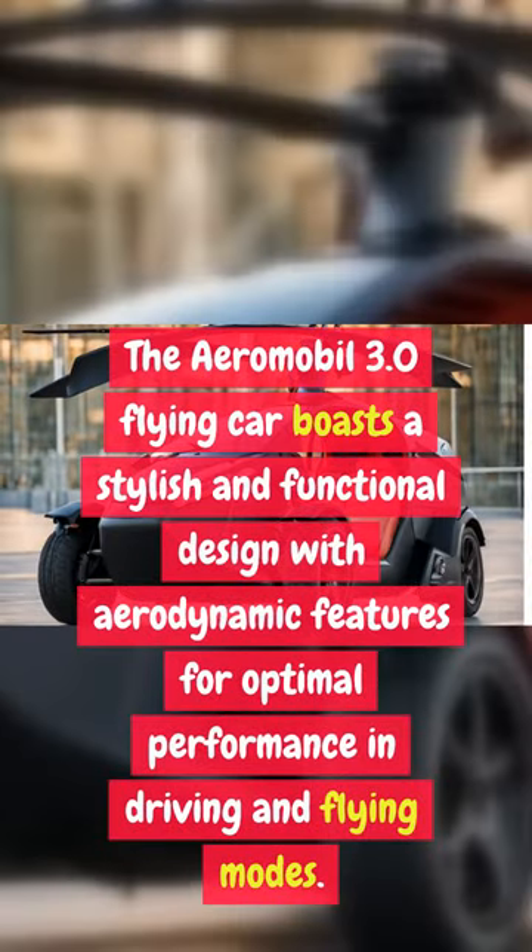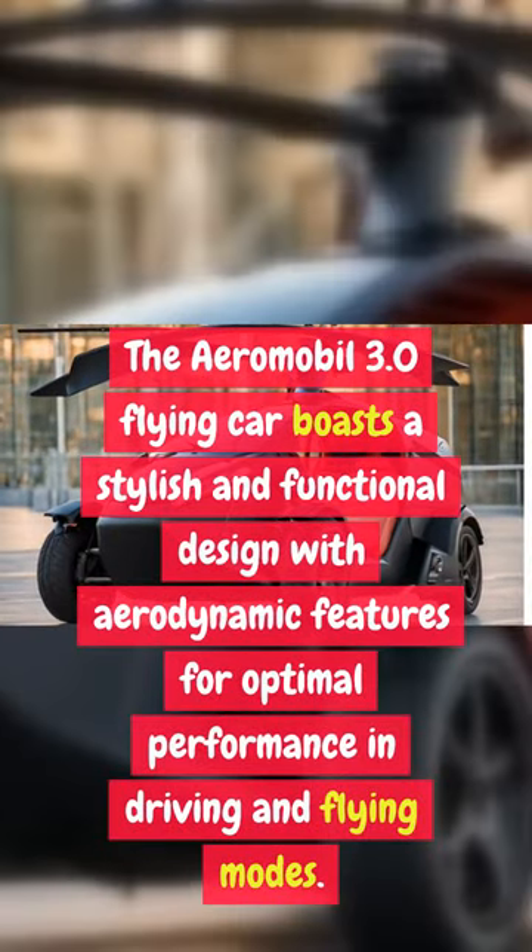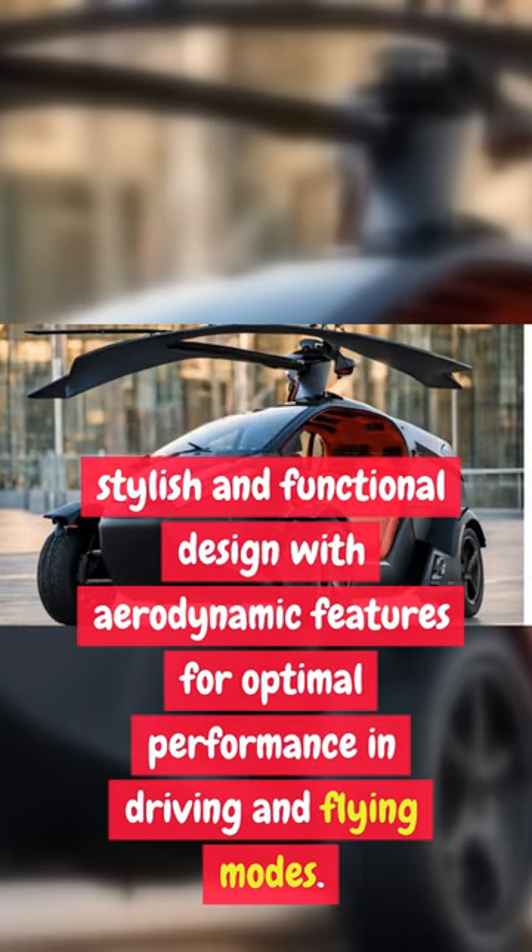The AeroMobil 3.0 flying car boasts a stylish and functional design with aerodynamic features for optimal performance in both driving and flying modes.